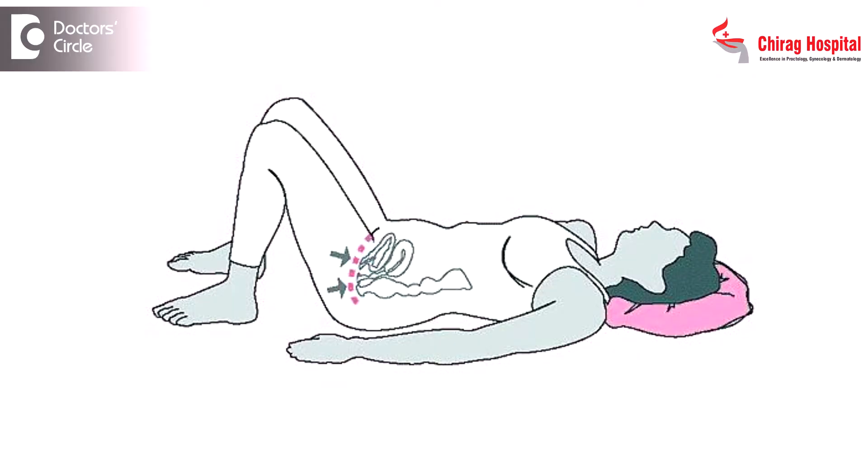Coming to treatment of the pelvic floor disorders, you can divide into two types. One is the conservative treatment or non-surgical treatment; the other is the surgical treatment. We will always go for non-surgical treatment first. Non-surgical treatment involves increasing the tone of the pelvic muscles or the perineal muscles by doing regular exercises, routinely called Kegel exercises. Kegel exercises involve strengthening the different muscles of the perineum by different activities taught by the gynecologist or the physiotherapist.